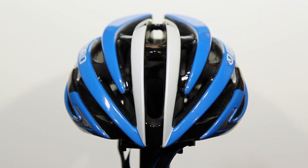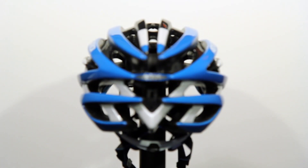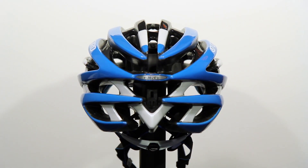In terms of the venting, it uses Giro's wind tunnel technology. It has active vents here at the front and then these channels through the helmet that allow warm stale air to exit the back, so it keeps you very, very cool.